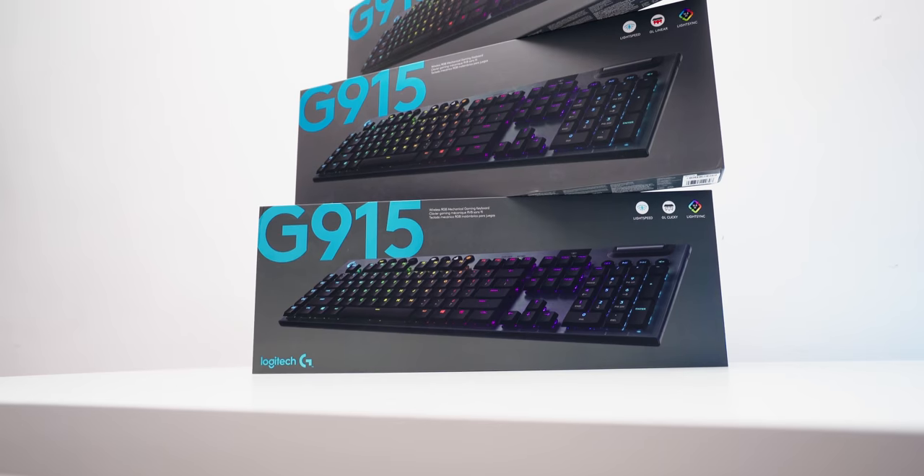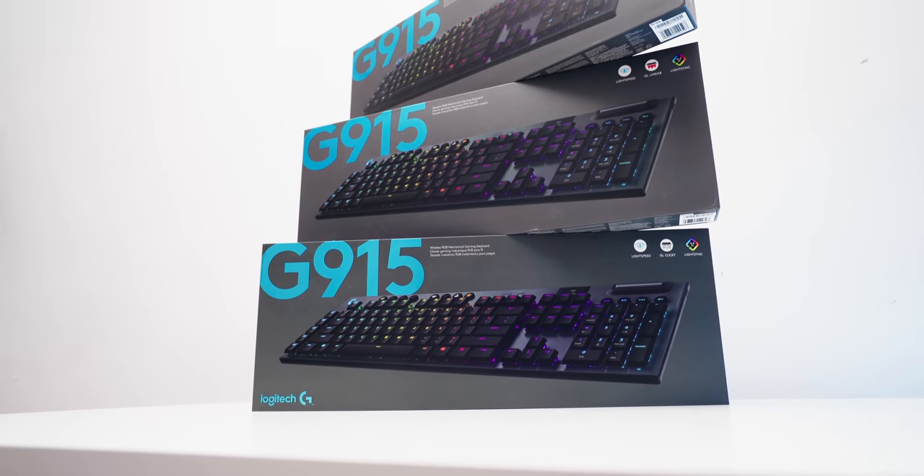Is it just me or are gaming keyboards becoming way too expensive? Definitely not just me. What's up guys, I'm Dmitry with Hardware Canucks and today we have a really interesting keyboard from Logitech, the G915 Lightspeed Wireless.